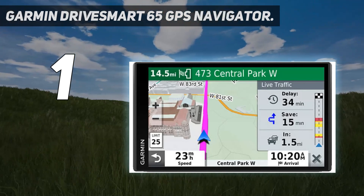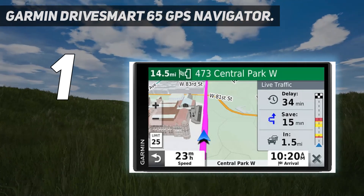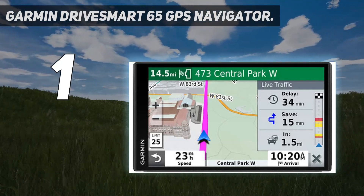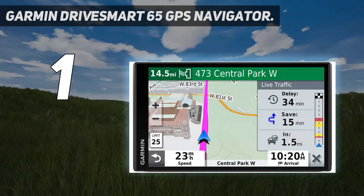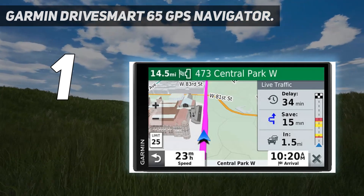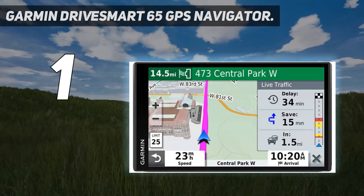Thanks to its 7-inch screen and user-friendly on-screen menus, it's easy to quickly find and switch up what you need at any given moment. The driver alerts and voice commands are a big plus so you can keep your eyes on the road. Hands-free calling and hearing your text messages read aloud also helps you drive safely. The device is ready to use out-of-the-box, too, with an included traffic cable.